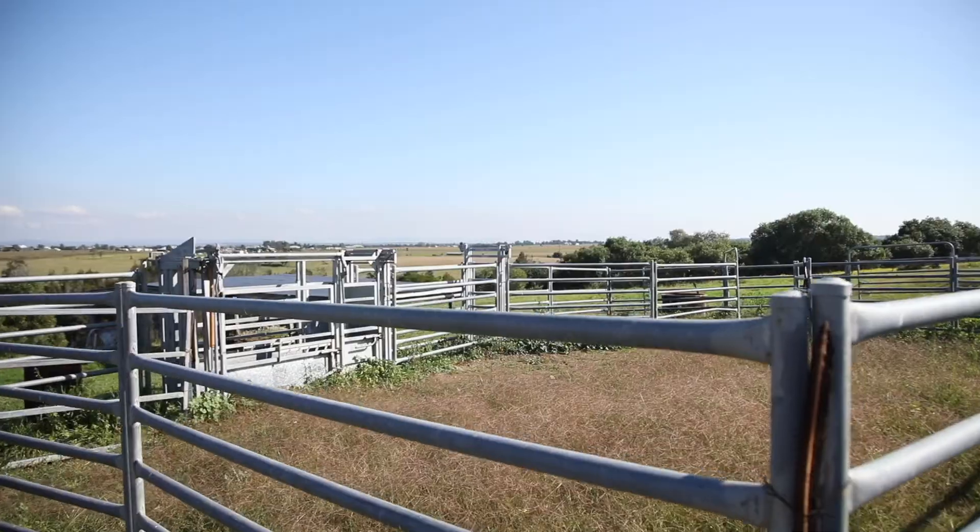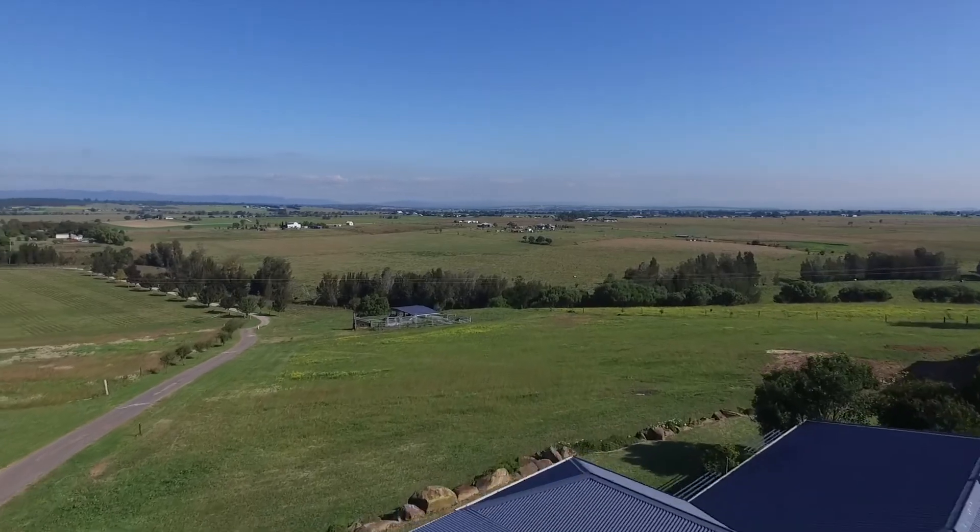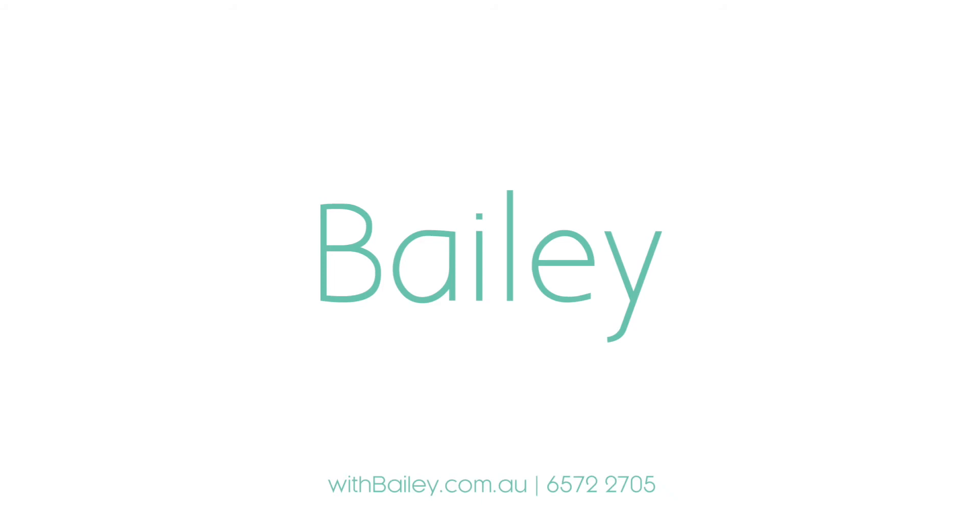Elevated yet private, this property is positioned on a unique and impressive site enjoying uninterrupted panoramic views.